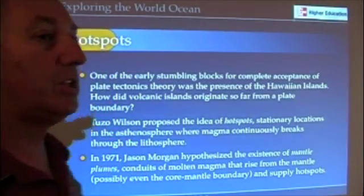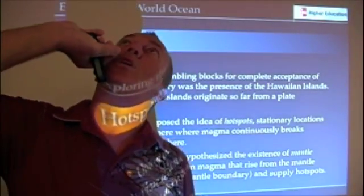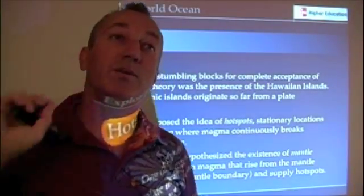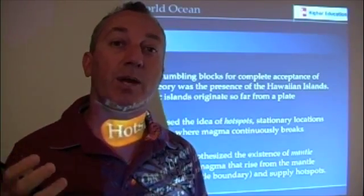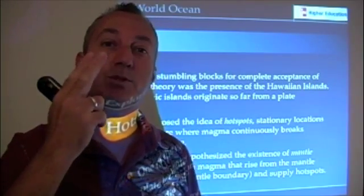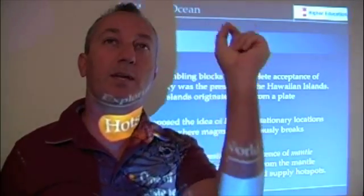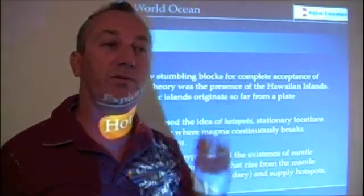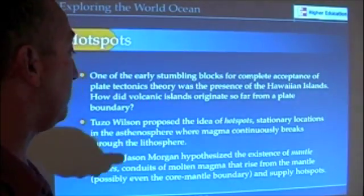Tuzo Wilson envisioned it like a man lying on his back, holding a straw in his mouth in a river. Why a man would do that, I don't know, but bear with me for a minute. If you're lying on your back blowing bubbles through a straw with a river flowing over you, the bubbles come up and they move as the water moves. That's how he came up with the idea.